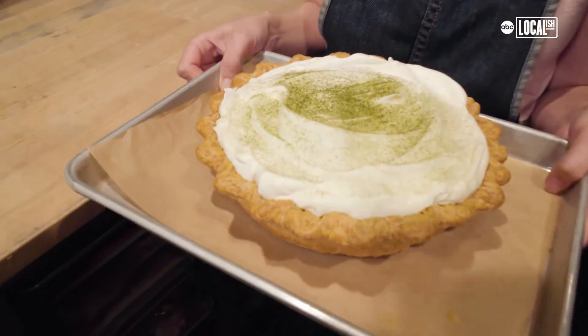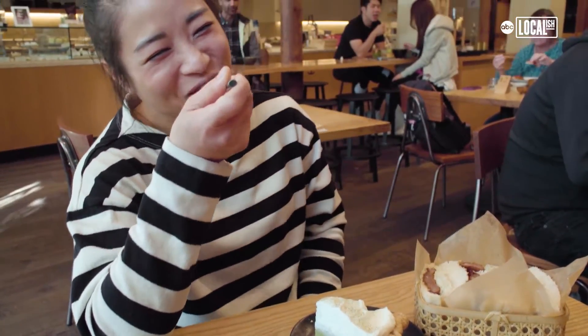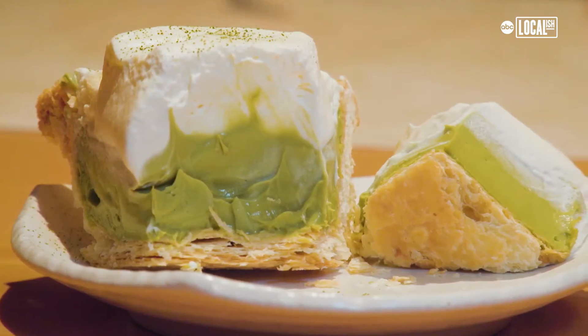Here is our matcha cream pie, and it's super delicious. Definitely going to come back here. Definitely going to get more pie.